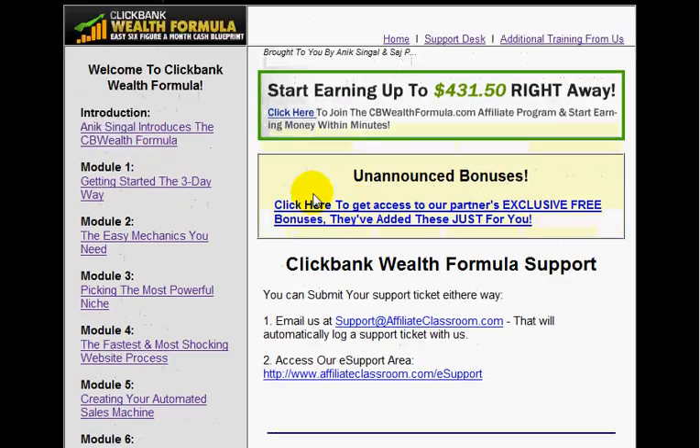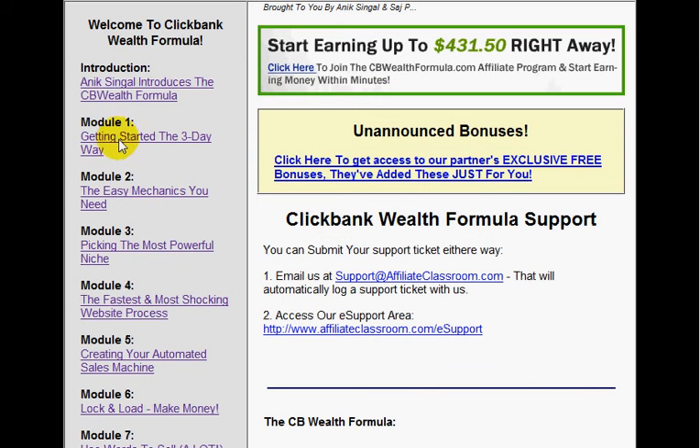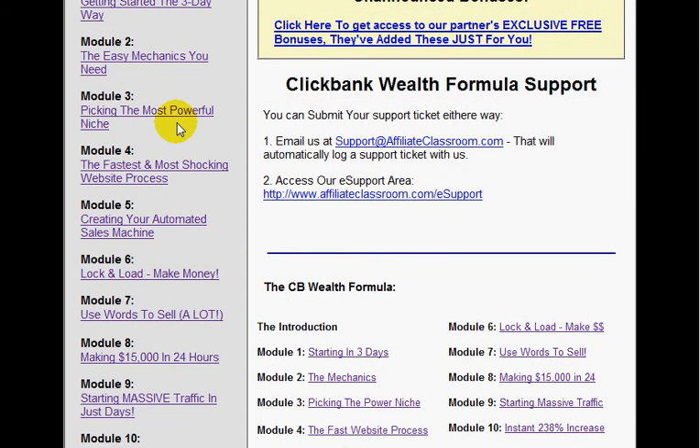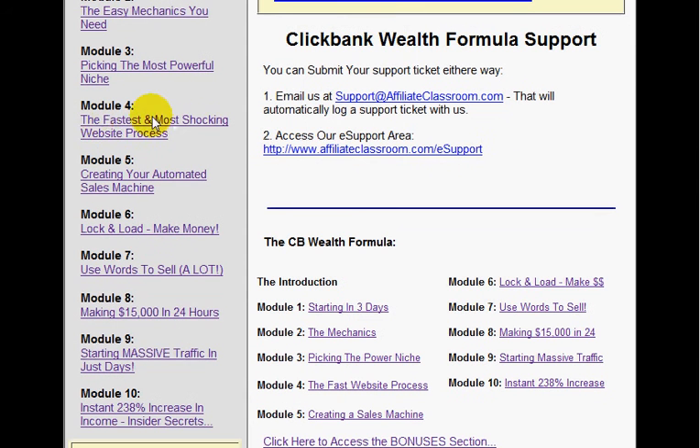So in a nutshell, that's basically it. I've shown you the different modules: module one — getting started; module two — the easy mechanics you need; module three — picking the most powerful niche; module four — the fastest and most shocking website process. It then goes on to all the other modules. Module eight is really exciting — making $15,000 in 24 hours. Let's actually have a look at that.